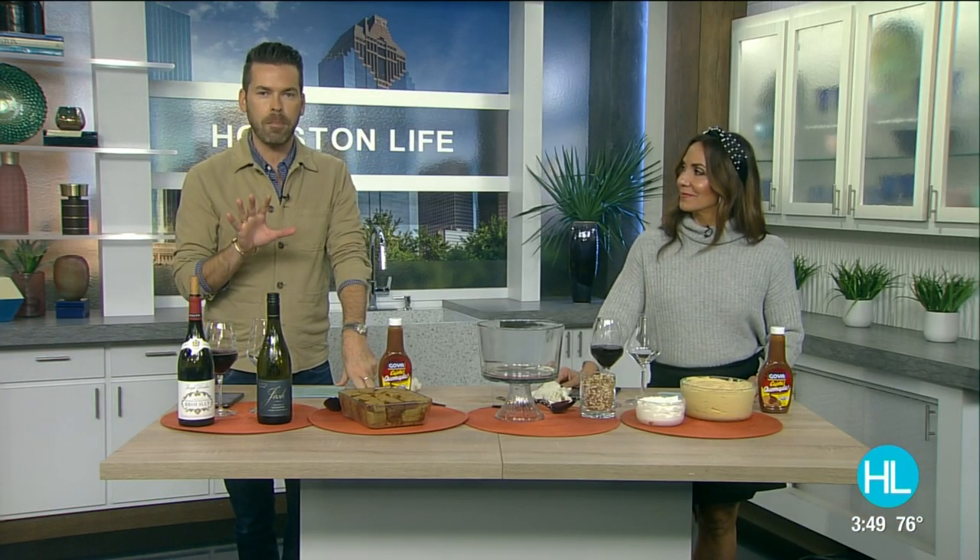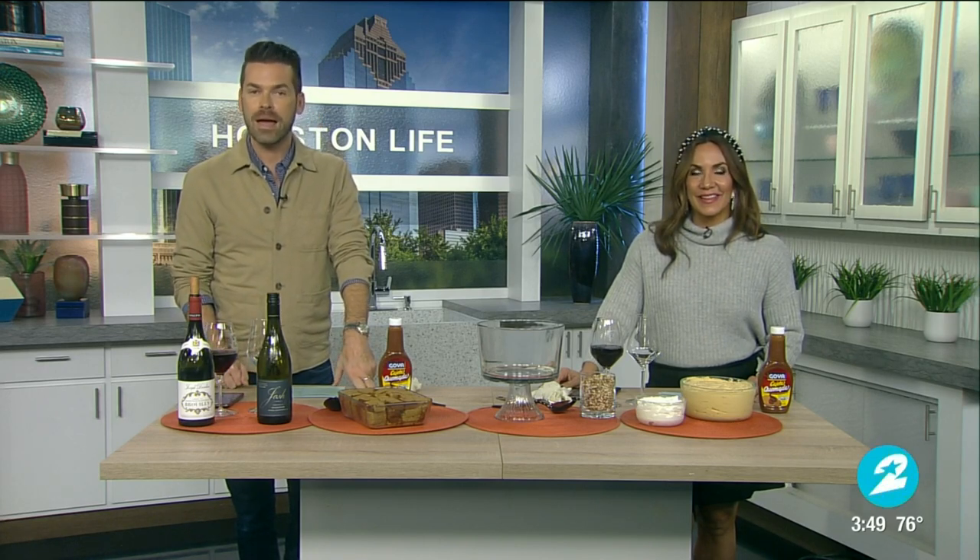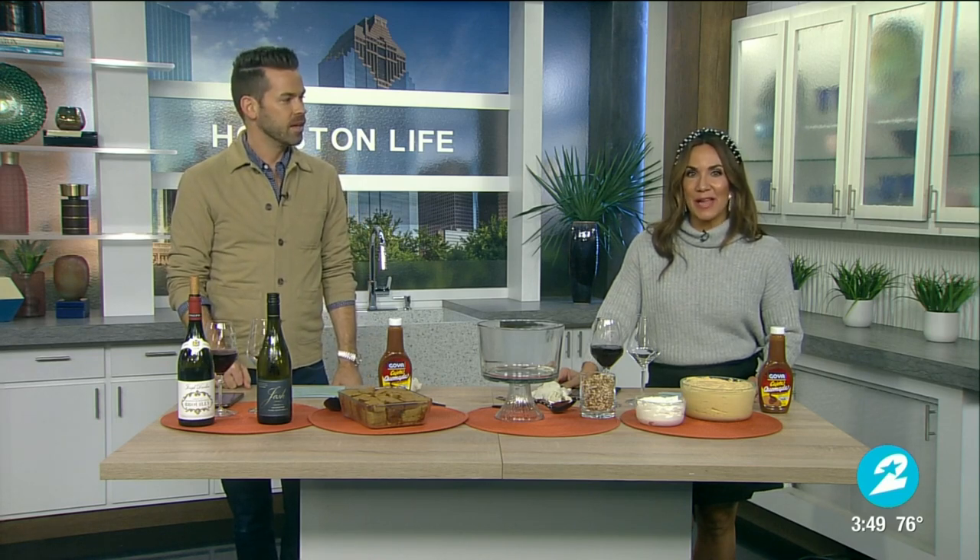Welcome back. Do you need an easy dessert to make for Thanksgiving? Well, how about a pumpkin trifle? It comes together in minutes with some make-ahead shortcuts. Friend of the show and host of Good Taste TV, Tangie Patton joins us now with this trifle recipe and some delicious fall wines that are just under 20 bucks.